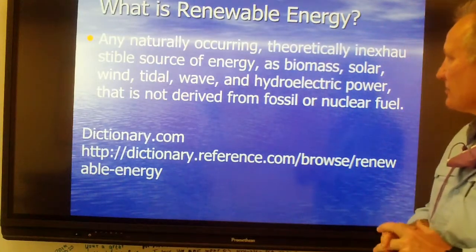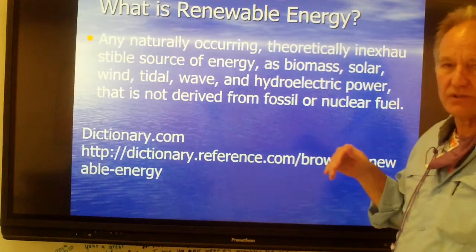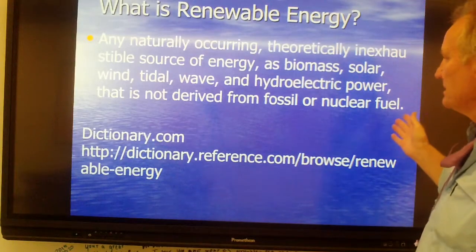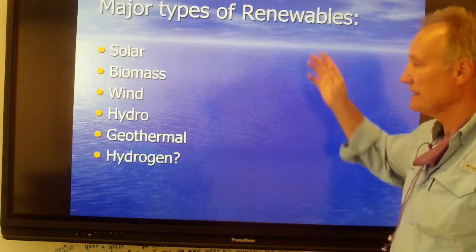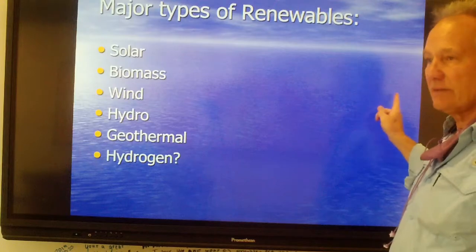Renewable energy is any naturally occurring, theoretically inexhaustible source of energy. So rain, wind, tides are all derived — things that are not derived from fossil fuels or nuclear fuels. Examples are solar, biomass, wind, hydro, geothermal, and possibly hydrogen.